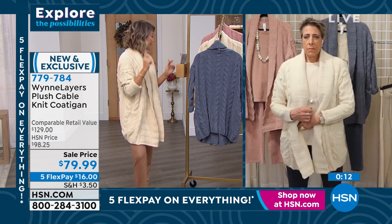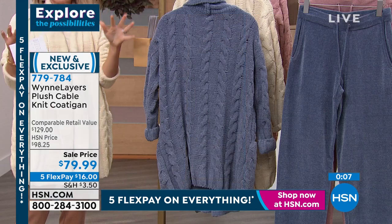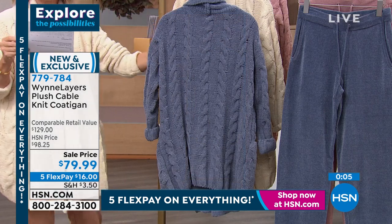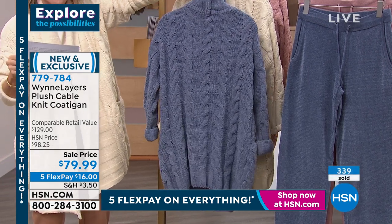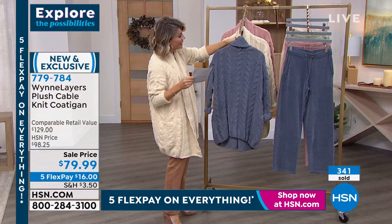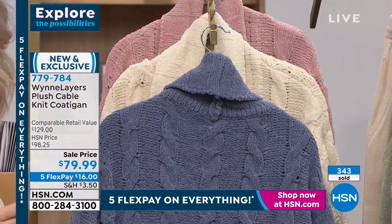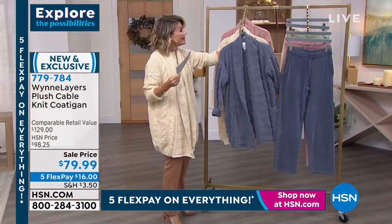Yes, ladies — extra, extra small through 3X. You can hand wash this on the delicate cycle. This is the storm blue. You can really put that collar up, creating warmth around your neck, or have it rolled down. It's not heavy. I have t-shirts that weigh this much — that's how lightweight this is.